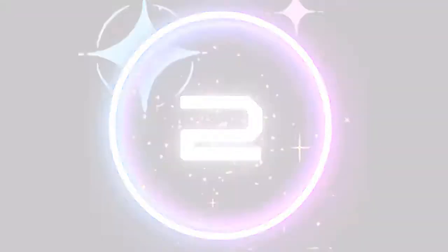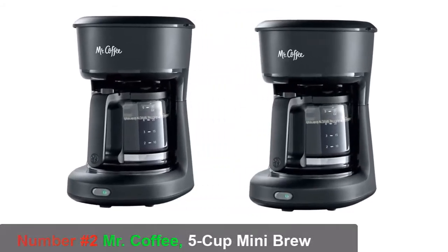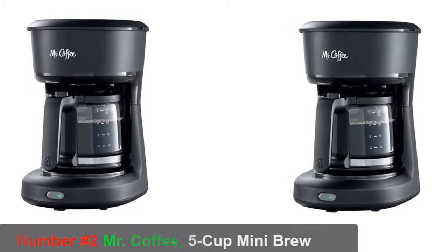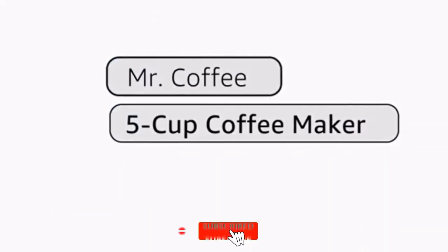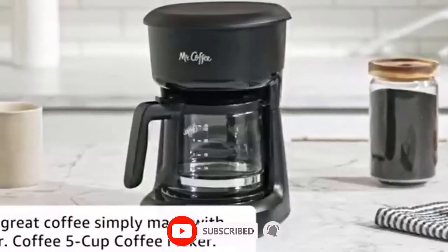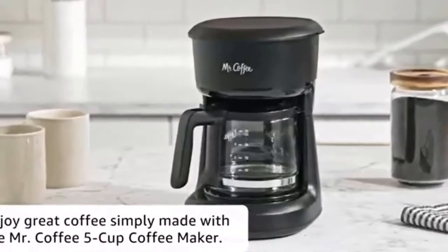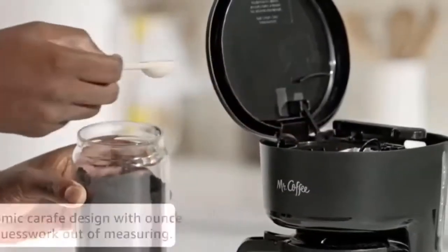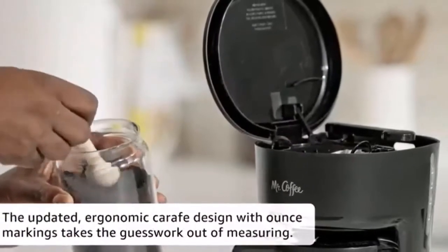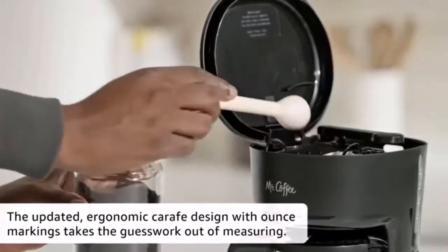Number two: Mr. Coffee Five Cup Mini Brew Switch Coffee Maker, black. Looking for a compact and efficient coffee maker? Meet the Mr. Coffee Five Cup Mini Brew Switch Coffee Maker. This sleek black machine brews up to five cups of coffee and has a convenient on/off switch for easy operation. Get your caffeine fix in style with the Mr. Coffee Mini Brew.